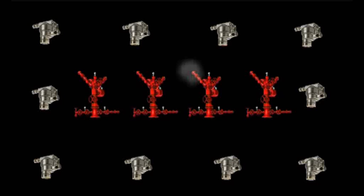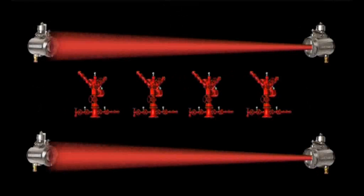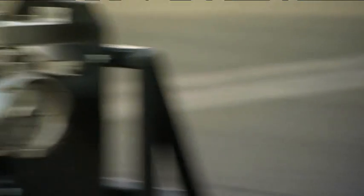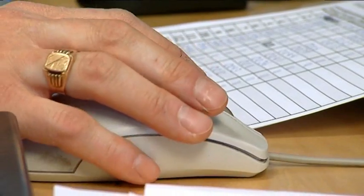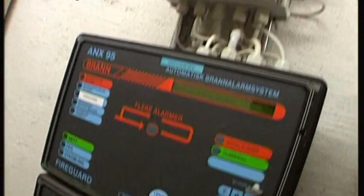As opposed to traditional solutions using many detectors, the GD1 is an open-path detector that covers a large area with a single transmitter-receiver pair. This means fewer devices cover the same risk. You will realize a cost-saving within two years of plant operation. In addition, by using an open-path detector, you have increased the likelihood of a gas release being detected.